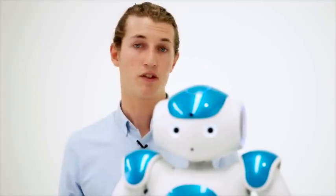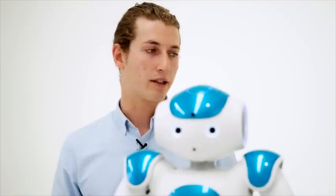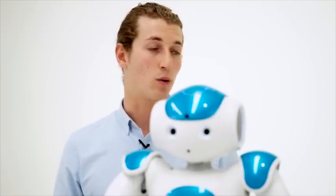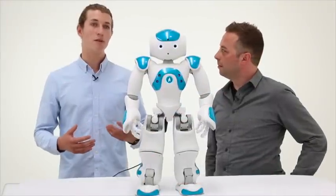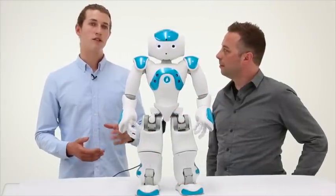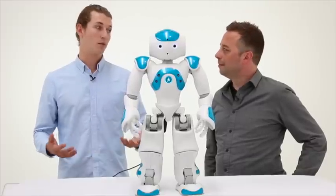Along those lines, Aldebaran have actually created a suite of applications called ASK NAO, which stands for Autism Solutions for Kids. The applications basically target social and communication skills and break them down into really small modules, so students can actually learn, engage, and interact with the robot. That's great, Jonathan — for the benefit of viewers, can you show us some of the cool things NAO can do?